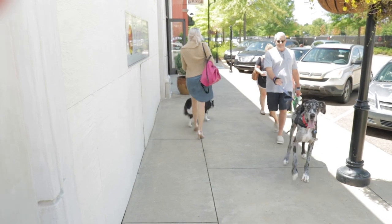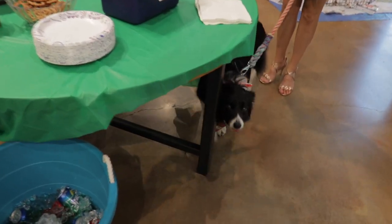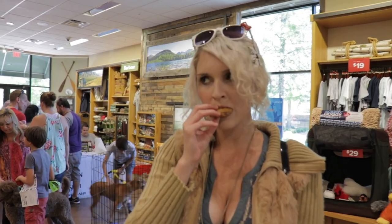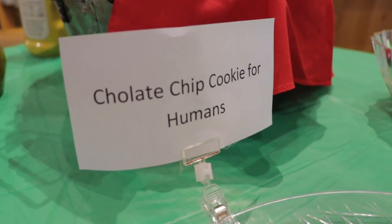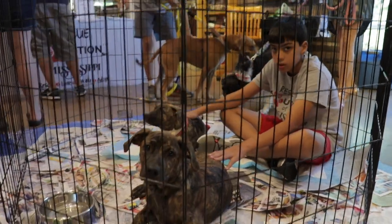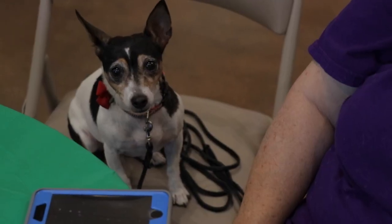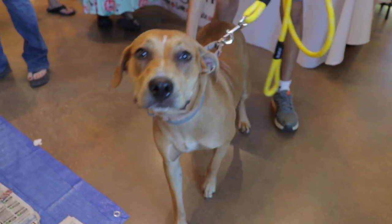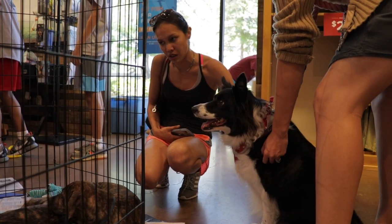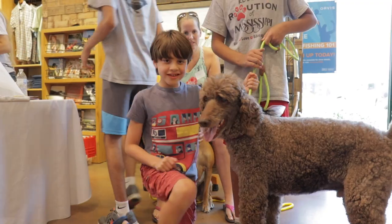We are back at Orvis for their dog event.